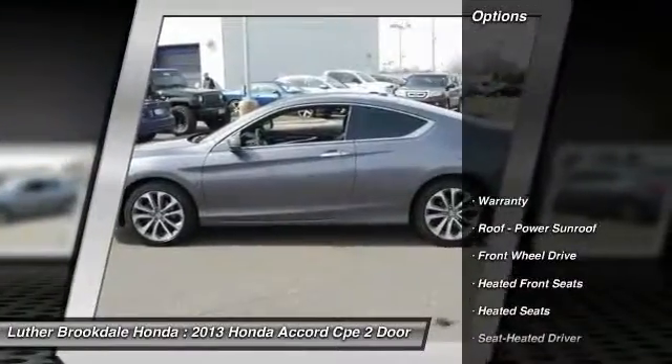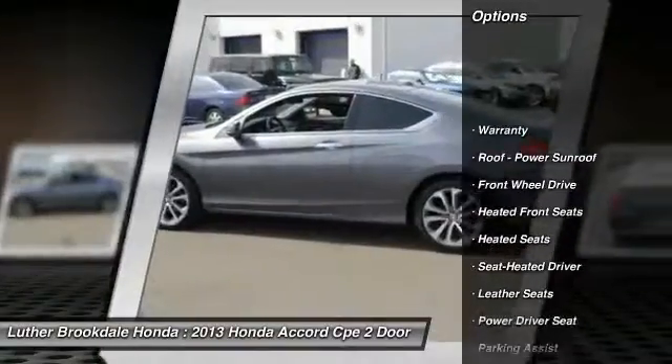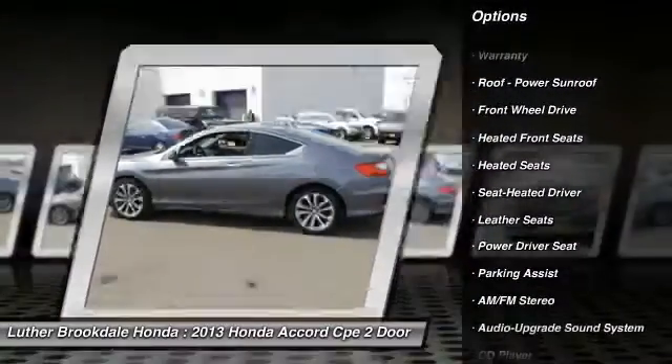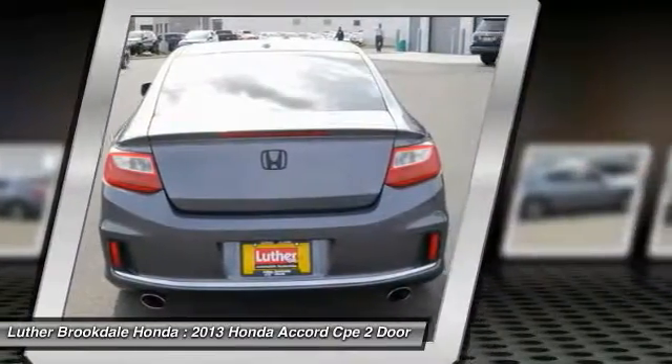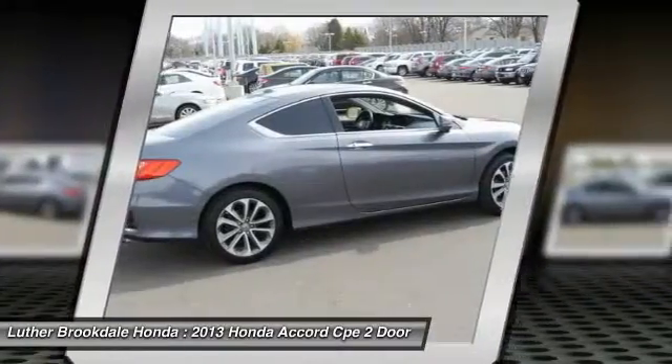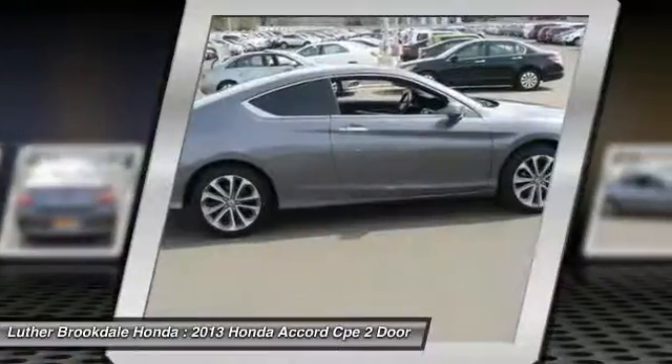Here are some of this vehicle's great options: anti-lock braking system, heated seats, XM satellite radio, traction control, power steering, air conditioning, front aluminum wheels, cruise control, premium sound, AM FM stereo radio.